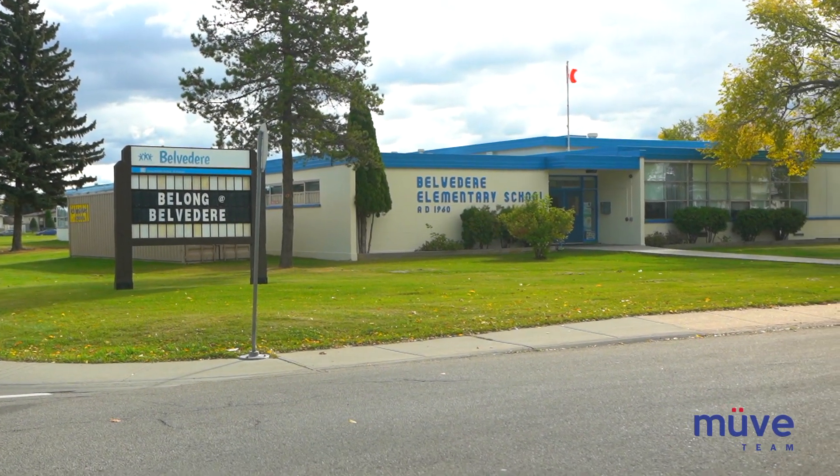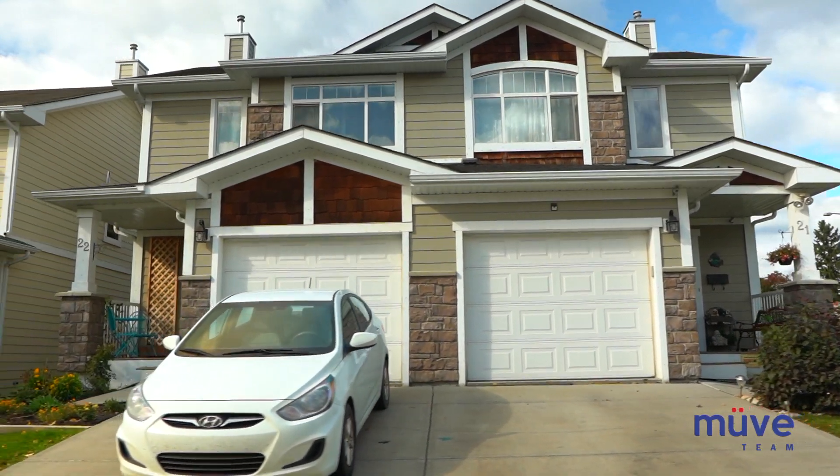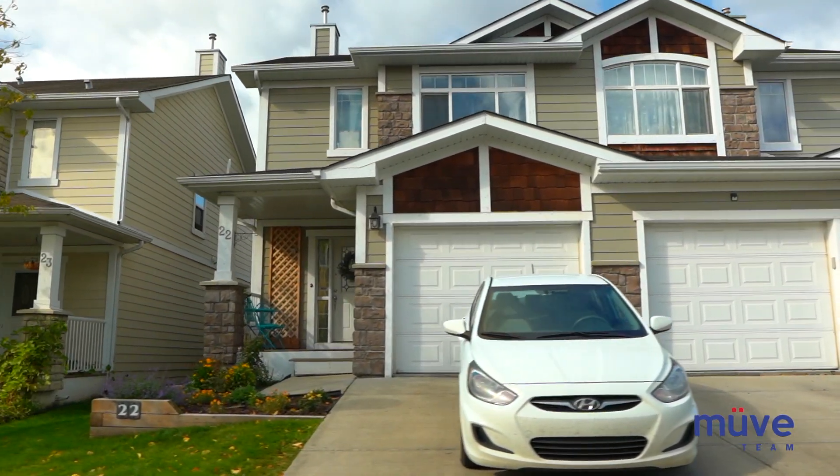Experience convenience and easy living in Belvedere. Click on the link to view our current Belvedere listings and let the MOVE team help you find your new home in the Belvedere community.